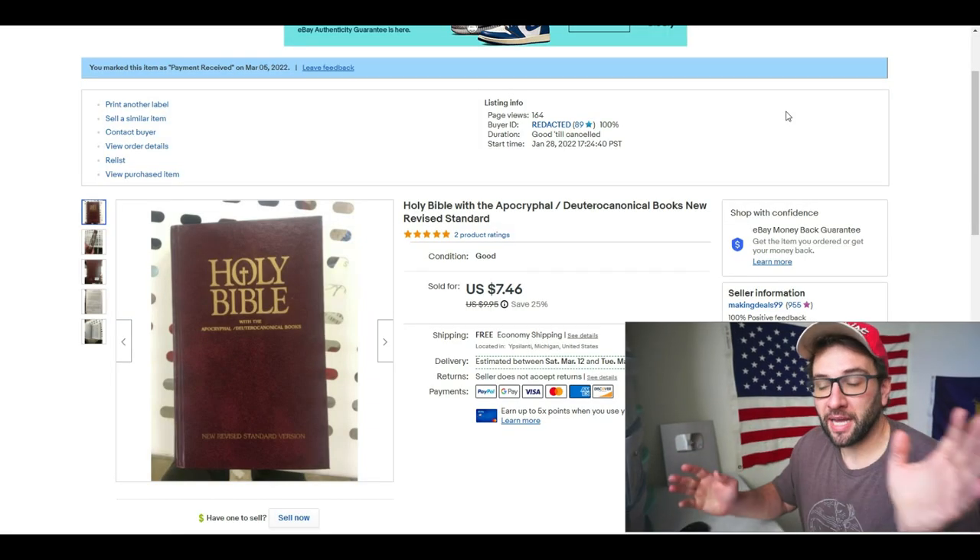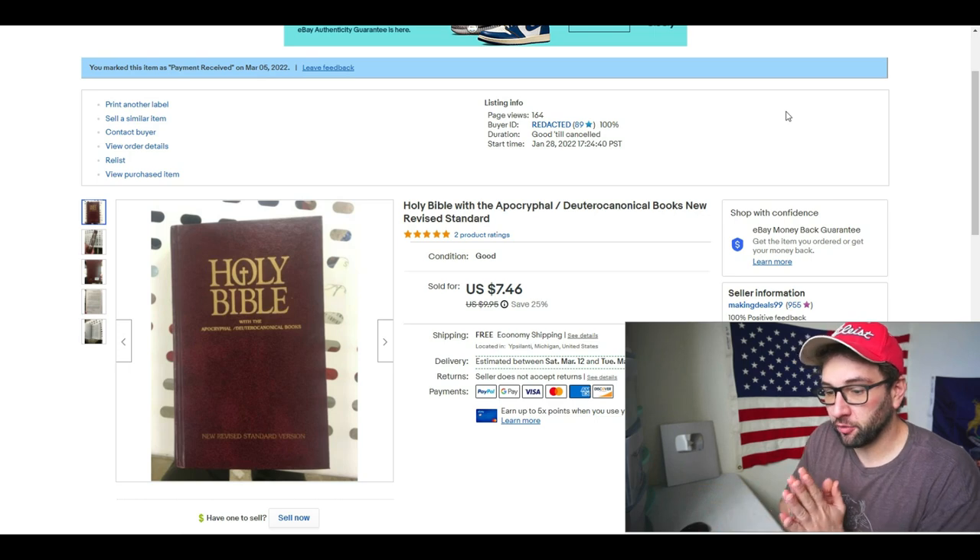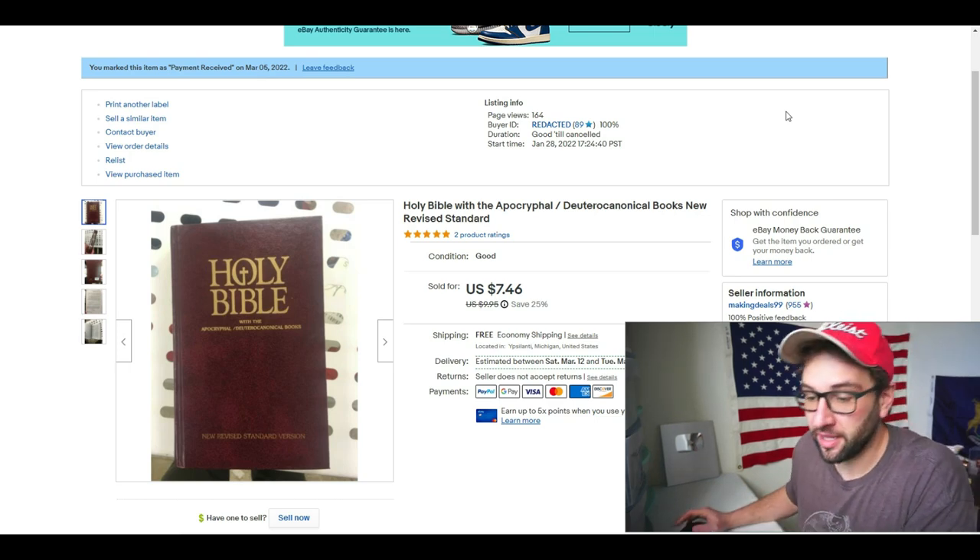What I want to do is go over some of the Bibles I've sold, talk about what makes them valuable, and go over details that can hopefully help you make some money if you need to sell any books. I want to go through the Bibles I've sold over the past few weeks from cheapest to most expensive and talk about why I think they sold for that price.